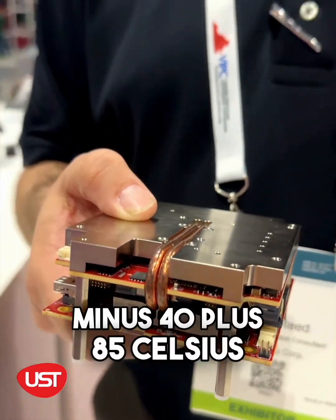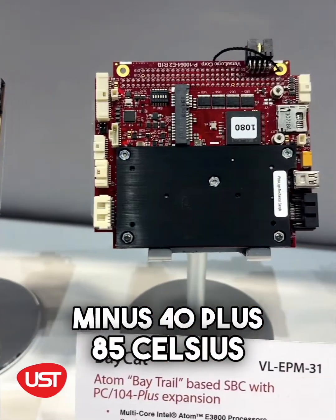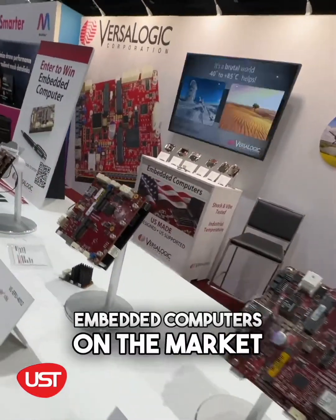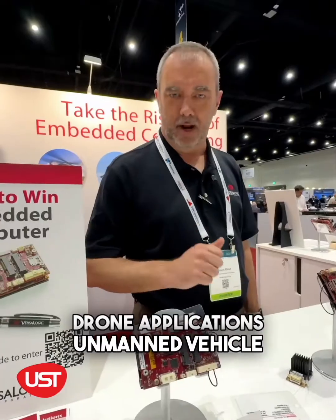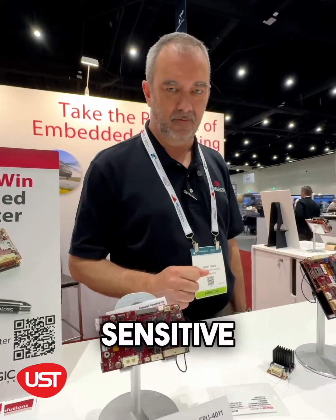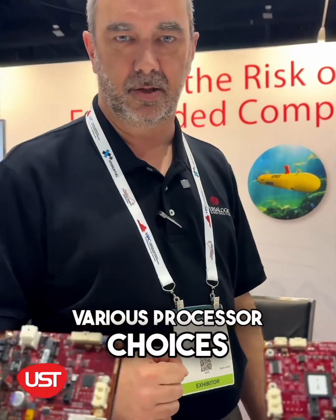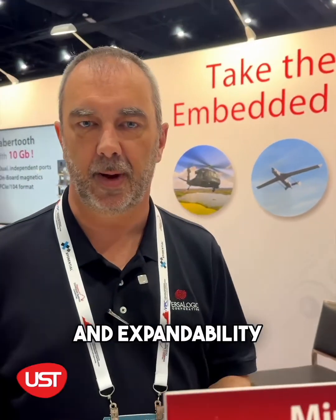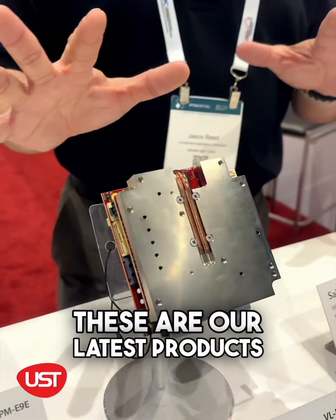All of our boards are built to minus 40 plus 85 Celsius, mil-standard shock and vibe. This is one of the smallest embedded computers on the market — for drone applications, unmanned vehicle applications that are weight sensitive. We have various form factors, various processor choices, and various input/output options and expandability.